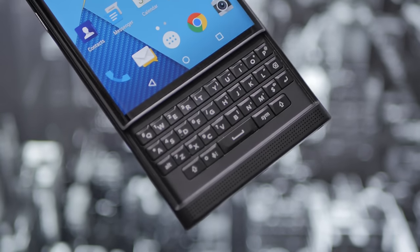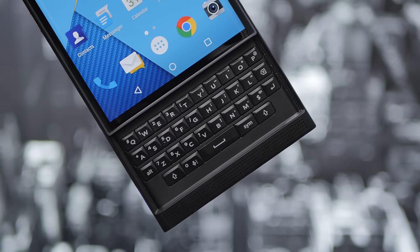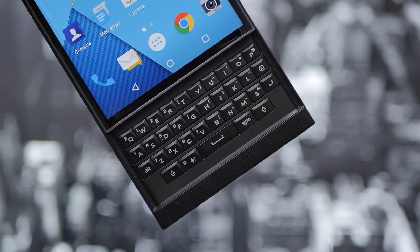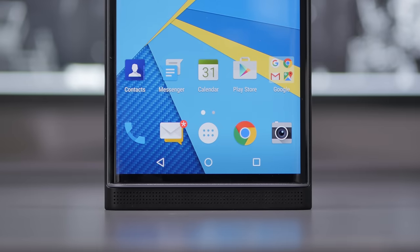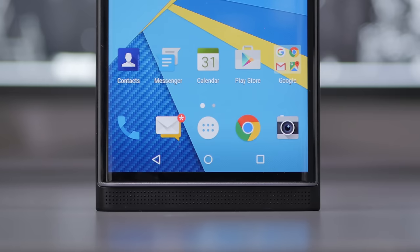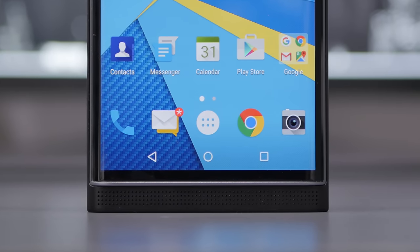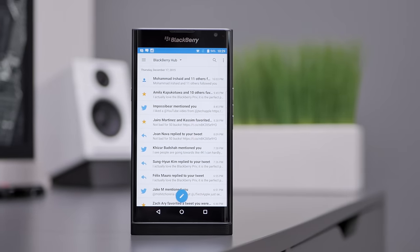Starting with some of the hardware and specs, the BlackBerry Priv features a Snapdragon 808 processor with 3GB of RAM. You've also got a 5.4-inch QHD display and an 18MP rear-facing camera along with a 3,410mAh battery. And of course, not to forget its most prominent feature — a full QWERTY keyboard that slides out from the bottom.